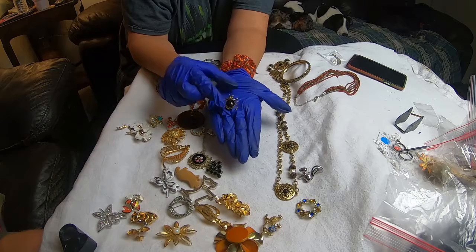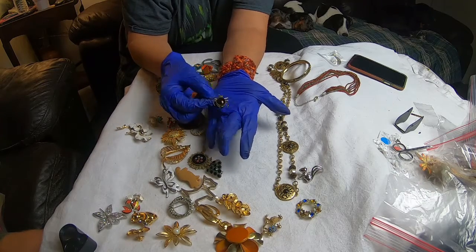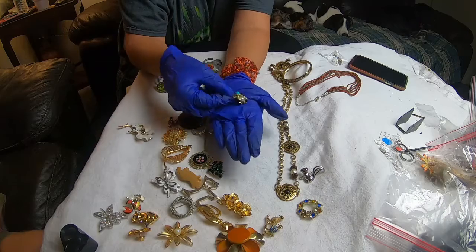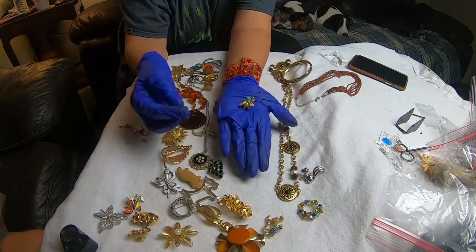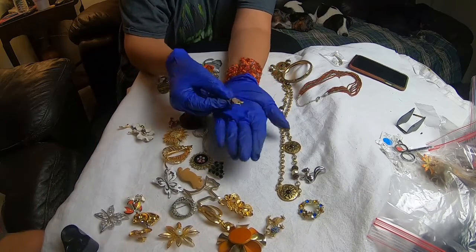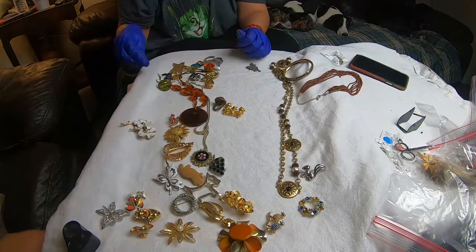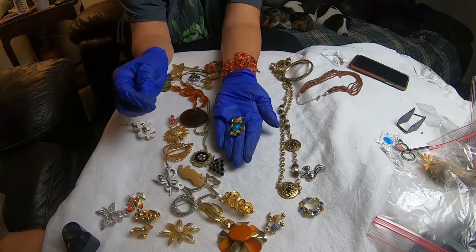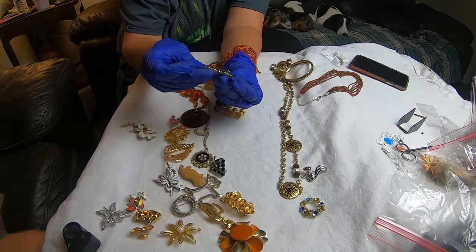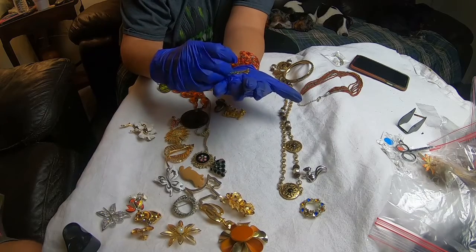This is a jelly belly beetle bug. Joe picked this one out — I totally missed it. It's cute. A little jelly belly fly. A jelly belly peacock. And then we have this owl — it's enamel painted. It has two little birds. This kind of reminds me of Sarah Coventry, but we didn't see a mark on this one.